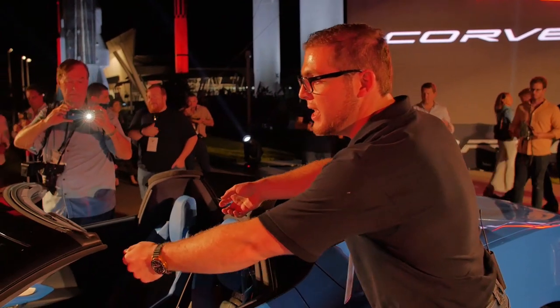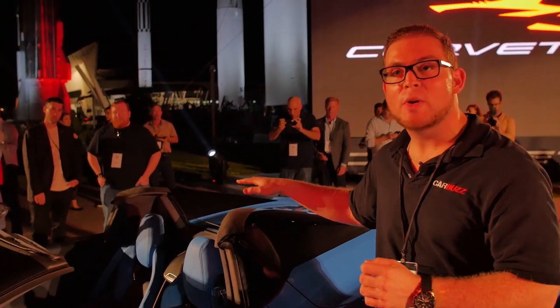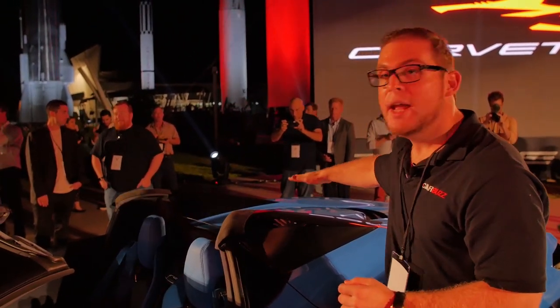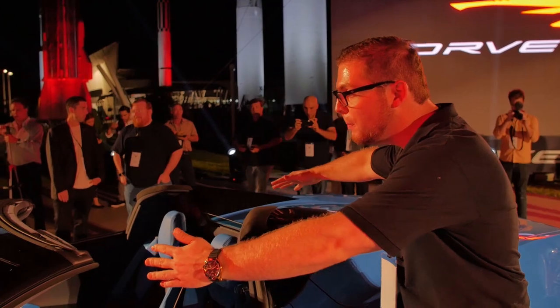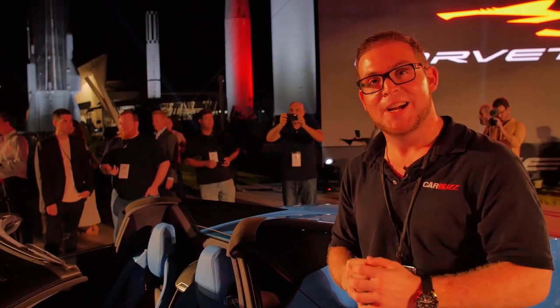The biggest difference between this and the hardtop is the roof. The hardtop obviously has a removable roof as well, but that's going to be a manual one — you're going to have to take that off and store it yourself. For your extra $7,500 you're getting a power retractable hardtop, so it's all going to fold into an area here, giving you a little bit more open space, and the big convenience is you won't have to get out of the car to take off the roof.